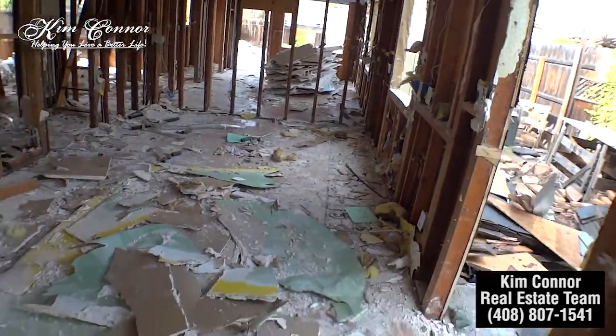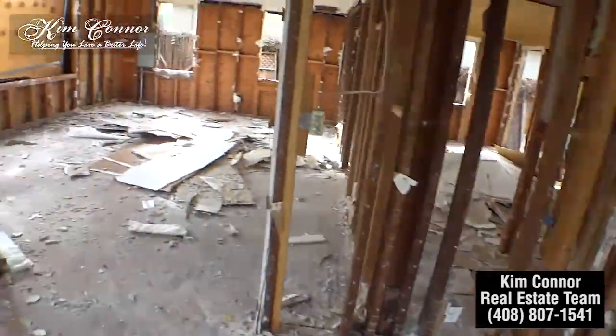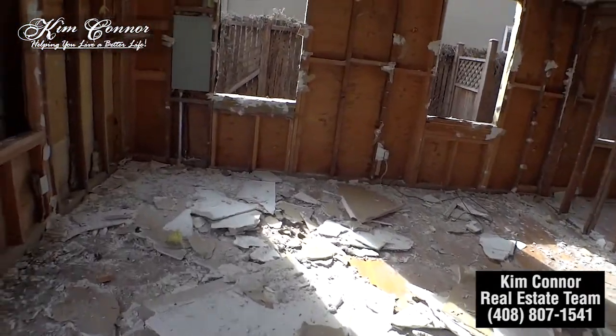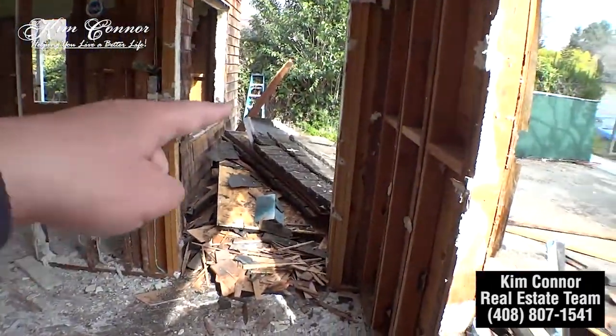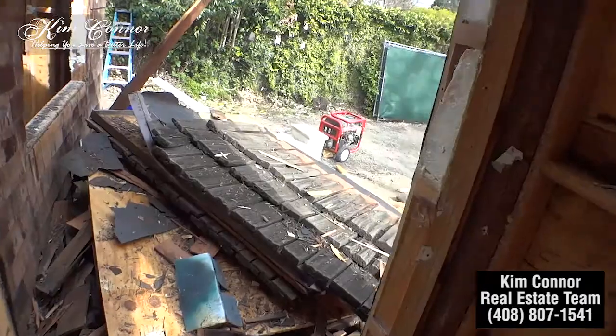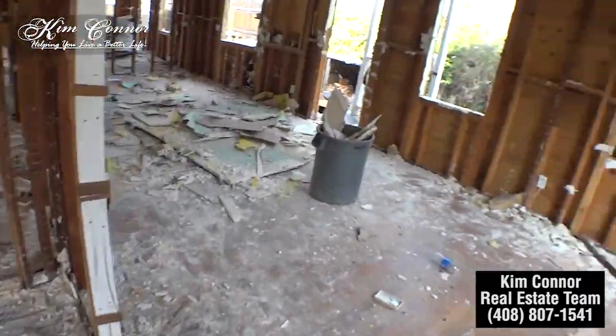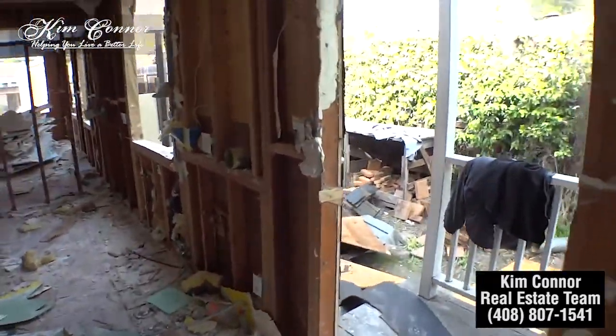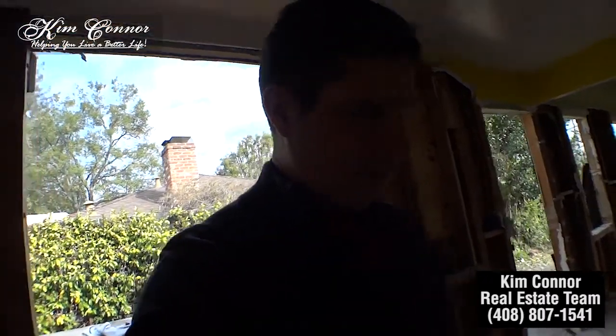This area used to be the kitchen. This area was the living room — that was the door right there. So this is a single story that they're tearing down right now. They're currently tearing down the roof. These guys are pretty quick; they should be done in the next couple of days, and then I believe they'll have heavy machinery come in to take care of the rest.